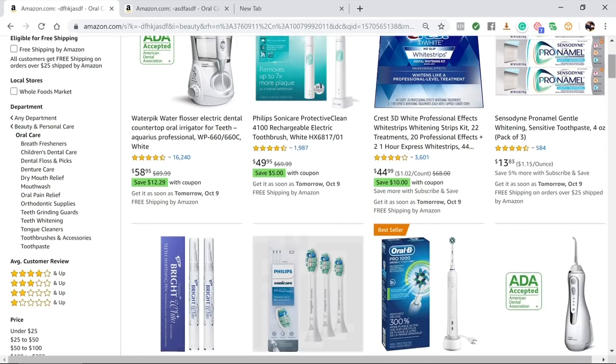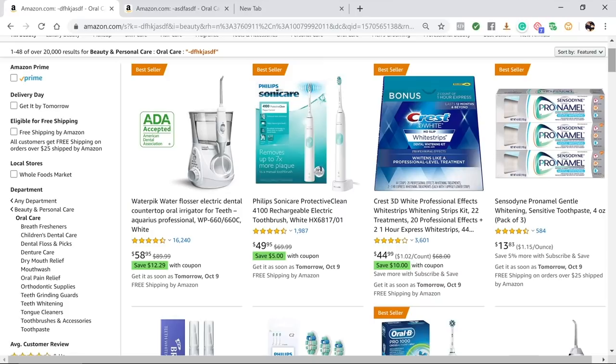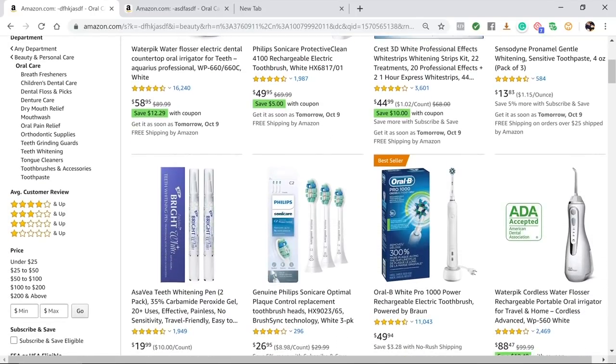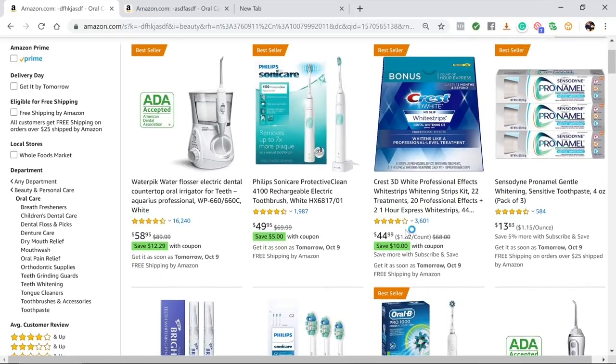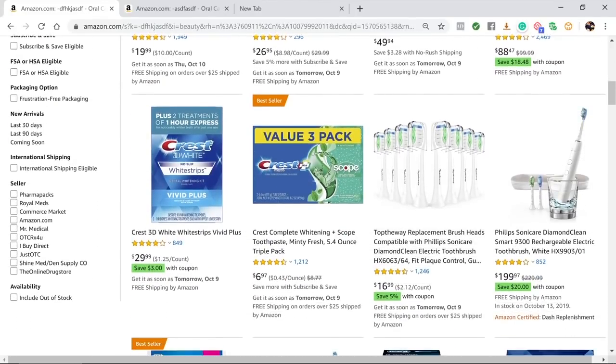Looking at the screen right now, pretty much everything in this category falls in our $15–$70 range. The water pick water flosser is $58, electronic toothbrushes are $49, $44. There is one toothpaste on the upper right at $13.85, which is below the $15 minimum, but almost everything on this page meets our first criteria.